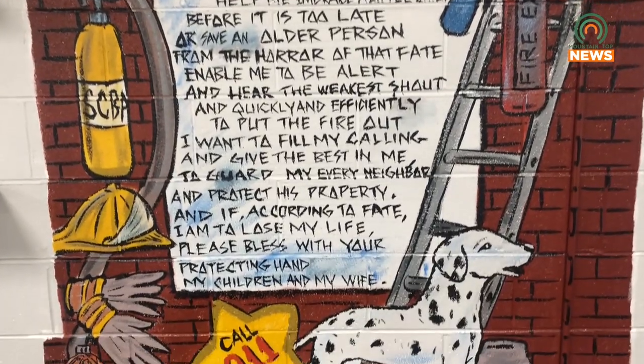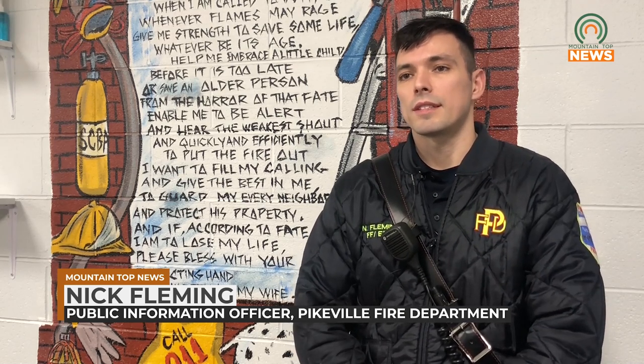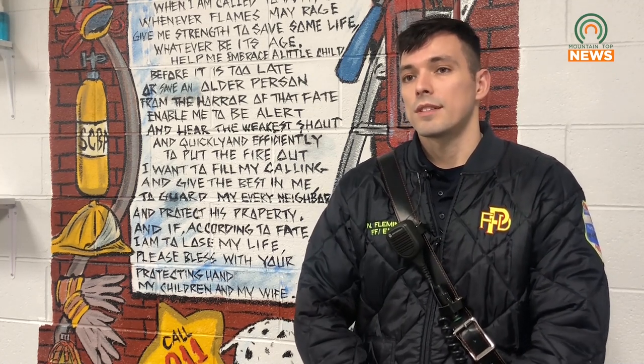Despite the upgrades to the center, the department ensured the history of the center was preserved. Of course the building did need updated, but one thing the chief and myself were really big on was keeping the history of the department. So if you look behind me here, we have some memorials throughout the building that we decided to keep, that were hand painted, and so we're very proud to have those. I feel like it is important to keep the history and to preserve that and show it on display.